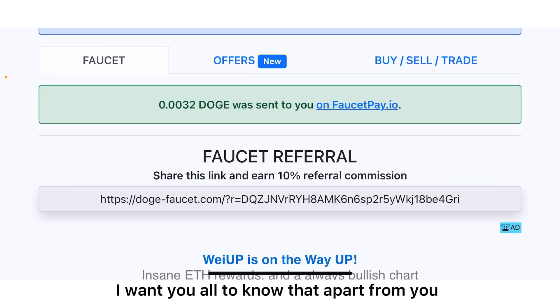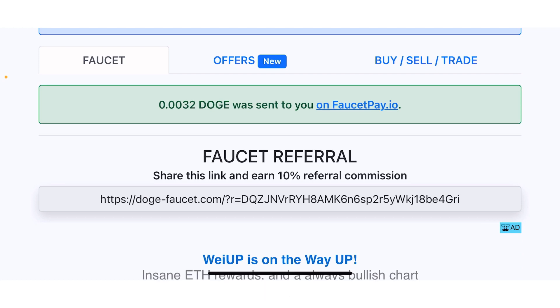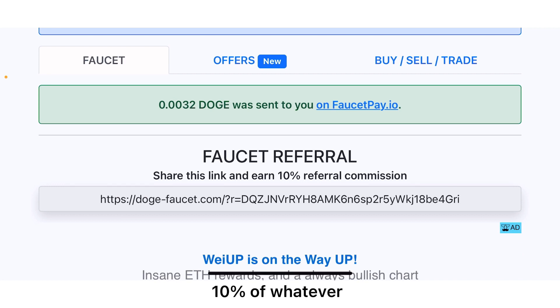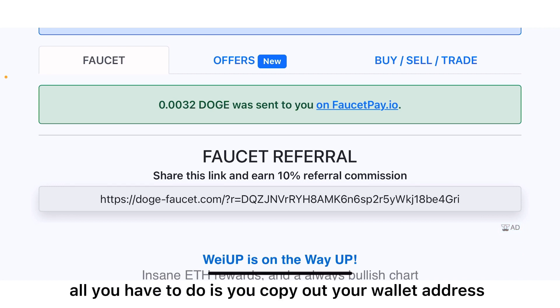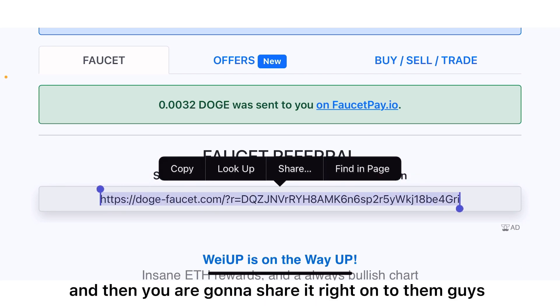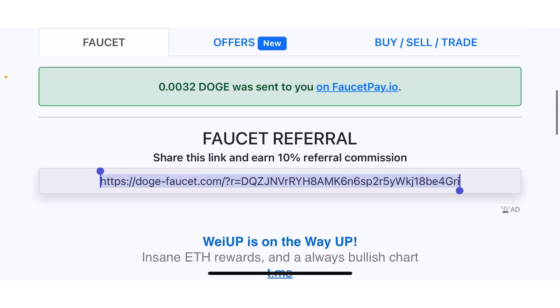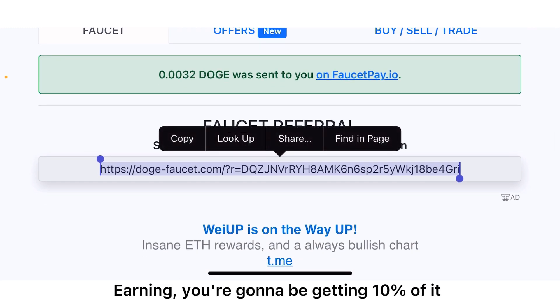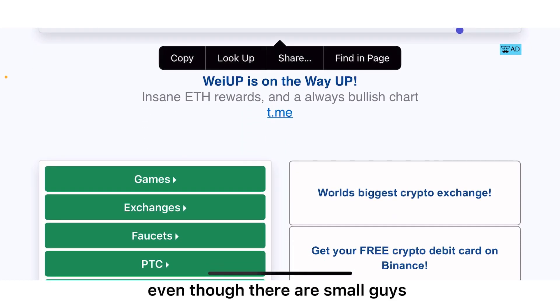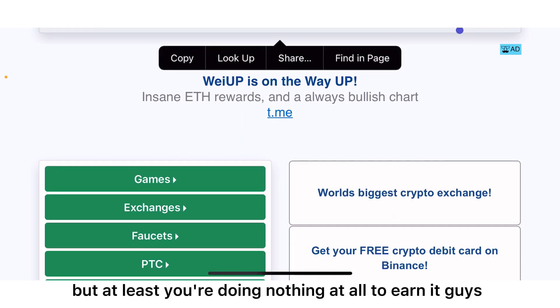Apart from solving the reCAPTCHA to earn Dogecoin, you can also invite your friends and get 10% of whatever they are earning. All you have to do is copy out your referral wallet address and share it with them. Whatever they're earning, you are going to be getting 10% of it — before you know it you will have earned a lot of Dogecoin, even though the amounts are small.